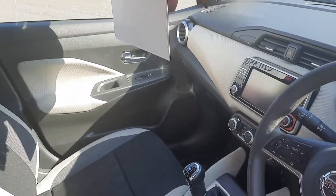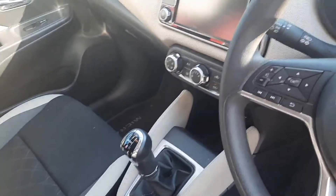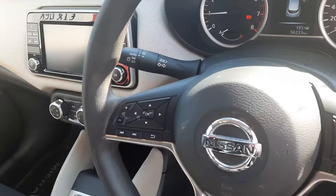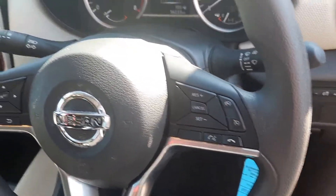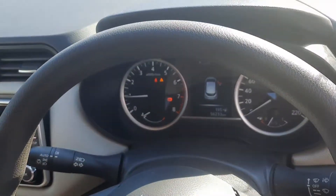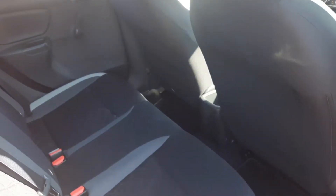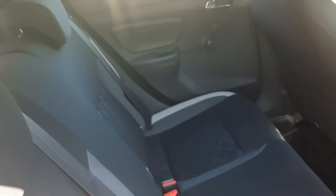Inside, the SV model has a two-toned dash, five-speed manual gearbox, touchscreen air conditioning, multi-function steering wheel, and cruise control with Bluetooth. It's just gone over 156,000 kilometres on the clock.